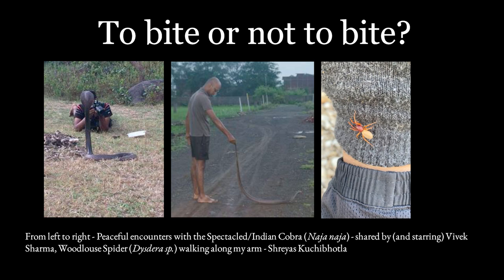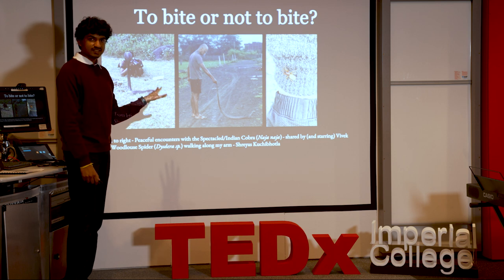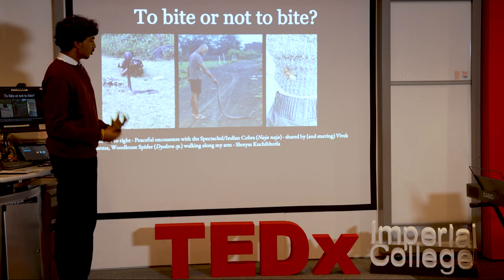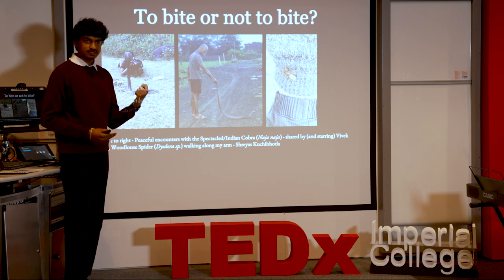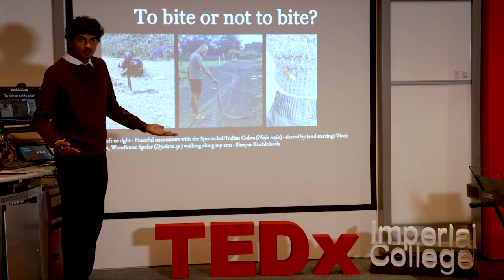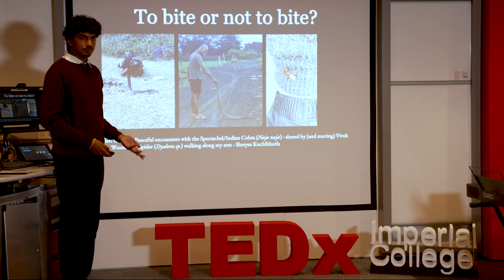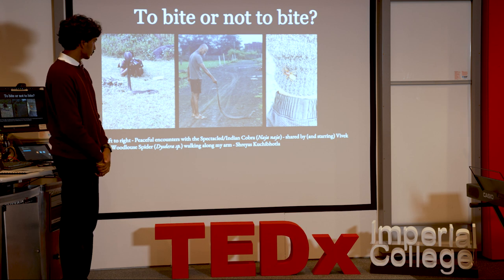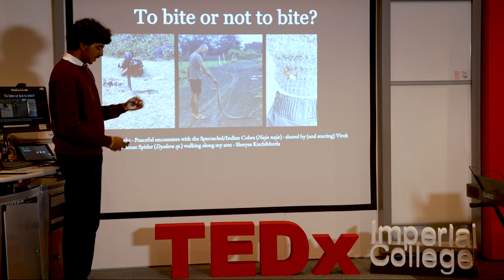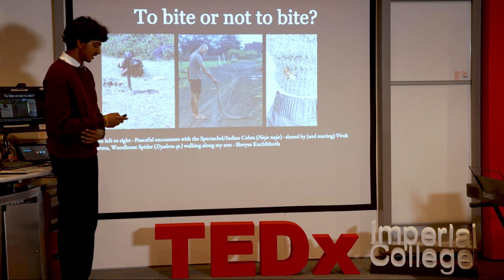This is a prolific photographer and herpetologist I know, shown in two encounters with one of India's deadliest snakes — a Spectacled Cobra. Do not try this at home. But note that in both cases the snake is not biting. When a cobra raises its hood, or a rattlesnake rattles its tail, or a spider raises its fangs, it's not being aggressive — it's scared. It sees a creature so much larger than itself and is trying to look bigger. Snakebite is a real problem — 100,000 people die annually according to the WHO — but it is not malicious.